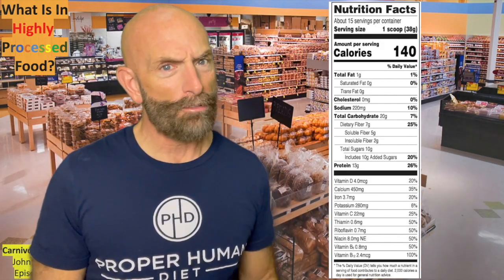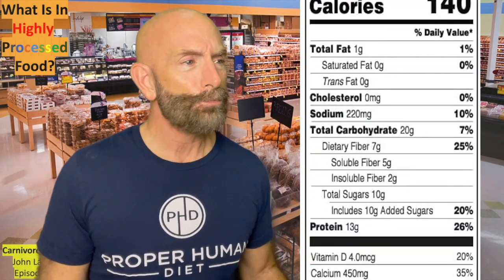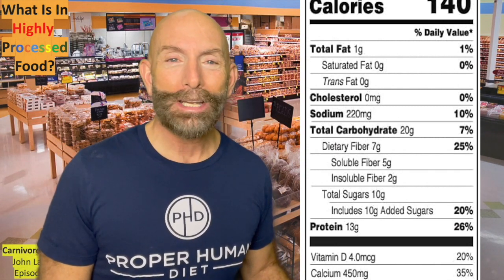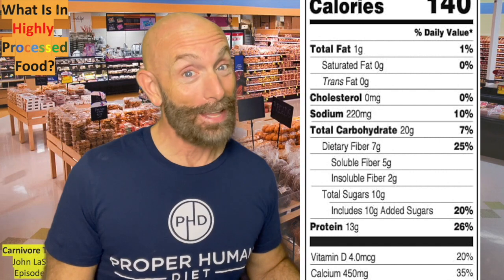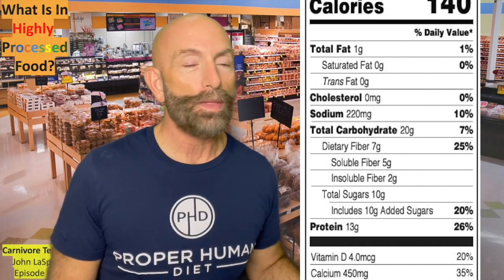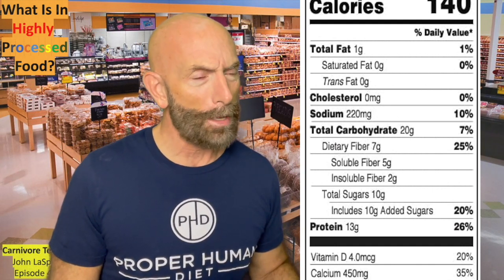It only has one gram of fat, so that must be good, right? Zero saturated fat, zero trans fat, and zero cholesterol. And the industry, the commercials, everybody tells you that's good, so that's what's first on the list. Isn't that interesting? Then we scroll down and we see sodium — we know that is like salt — 220 milligrams, but it's only 10% of the RDA, so maybe that's okay.